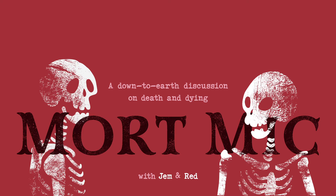Hello, and welcome to Mort Mike, a down-to-earth discussion on death and dying. I'm Jem. And I'm Red. And this week, we're your masters of morbid mixtures.